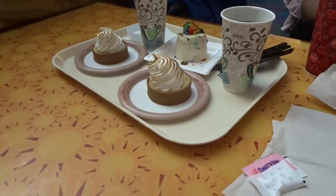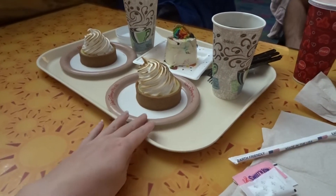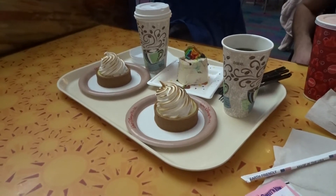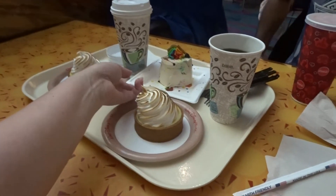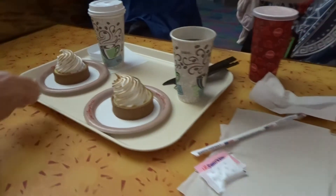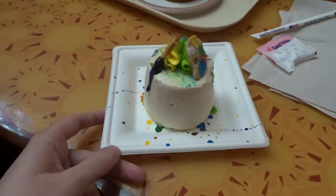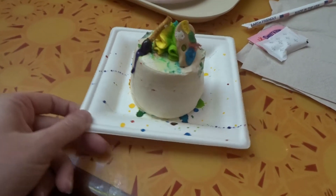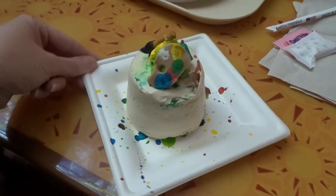We're at the Seasons restaurant in Living with the Land and we got some key lime pie, of course, because it's Florida. We also got the seasonal cupcake from the art festival — it has a little paintbrush and a palette and it's all spattered with paint.